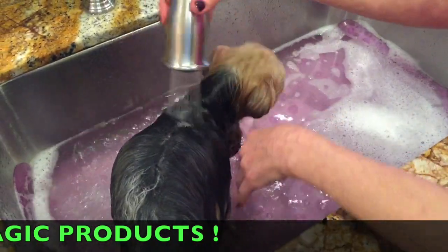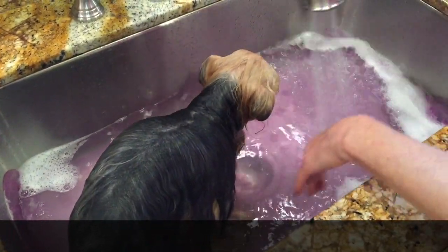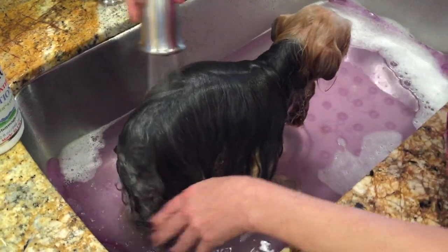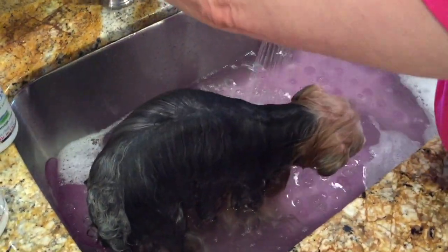Nice warm water - never hot. I always put a little bit of shampoo in first just to kind of get the real yucky stuff off, especially on her back end, and then we rinse it out. So we're going to go ahead and rinse it out and come back to you.